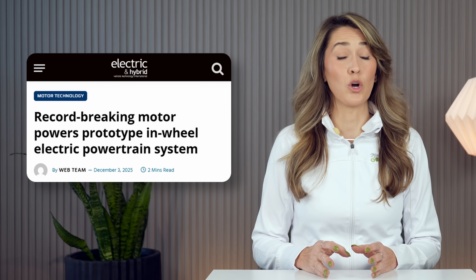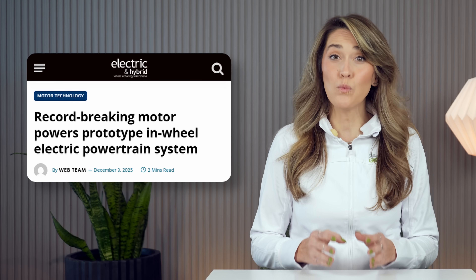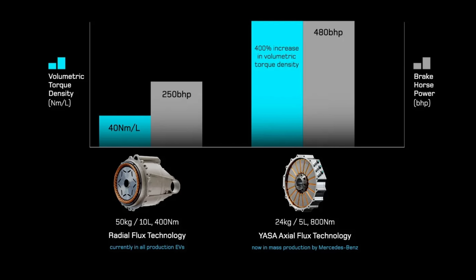Yaza, the British motor supplier acquired by Mercedes-Benz, has unveiled a prototype axial flux in-wheel powertrain that has the potential to transform EV design. Several manufacturers are currently producing axial flux motors, which excel in power and torque density — up to double the power and quadruple the torque of radial equivalents seen in most EVs, while slashing weight by 50% and axial length by 80%. This translates to superior performance through instant torque delivery and sustained high outputs without thermal throttling.